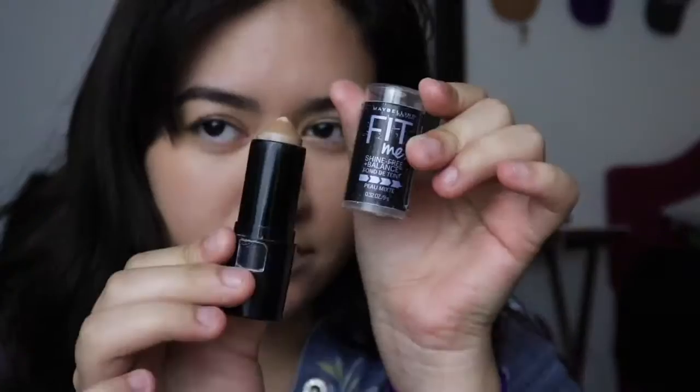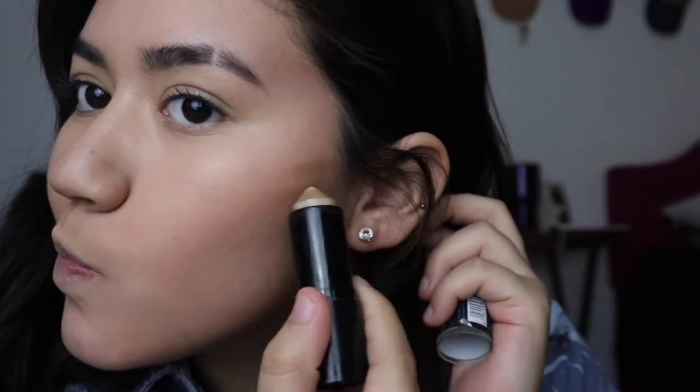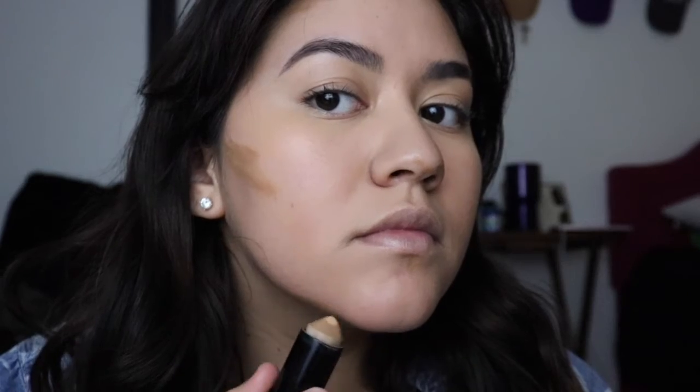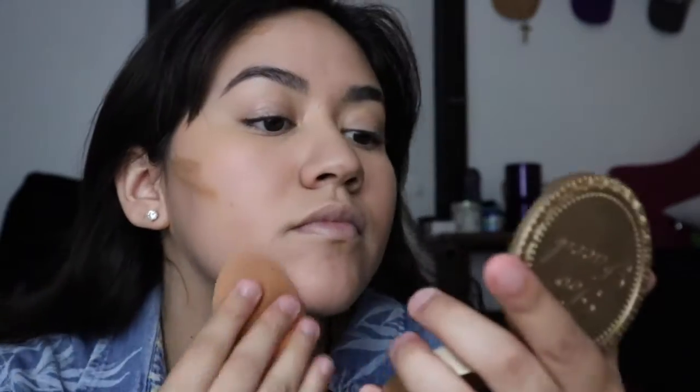I put on chapstick because we don't like crusty lips here. This is a Maybelline — it's a foundation, I'm not sure — but I use it for my contour. I learned this from a girl and it just gives you a really soft-looking contour. It's more of a bronzy bronzer type thing because it wouldn't cut you, it would just be really soft.